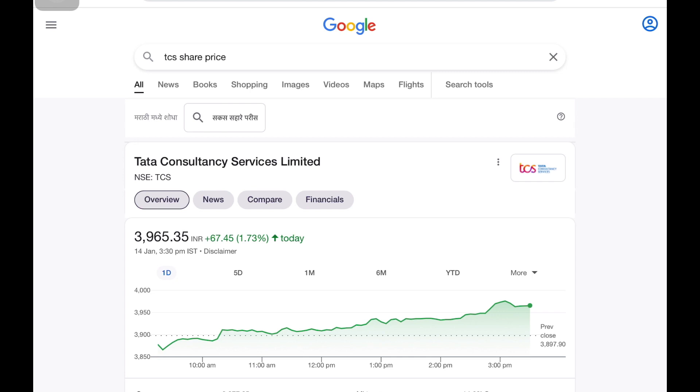TCS — Tata Consultancy Services Limited. TCS is trading at around ₹3,500. In the last trading session, there was a 1.73% positive movement. The company announced a buyback in the third quarter, with a buyback price of ₹4,400.